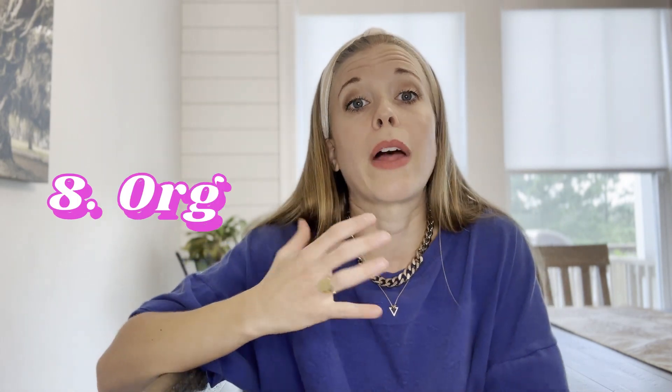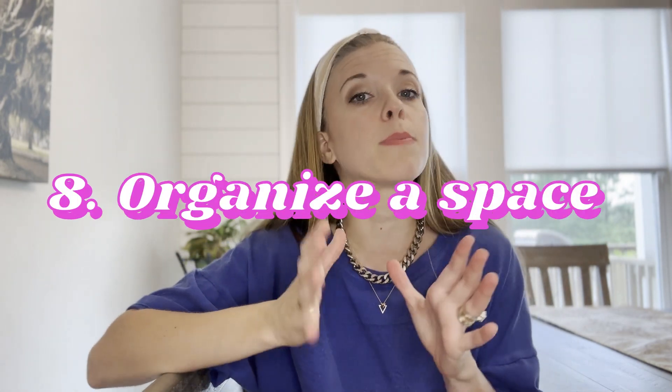I have to say it because I am a professional organizer: pick a space you've been wanting to organize and do that. I promise you, you will enjoy your space more if it is organized. You can look at all my videos for tips and tricks — I'll link to some of them. Just start with one space. Maybe it's your pantry, maybe it's a drawer. Start small by organizing it and you will enjoy your space more.